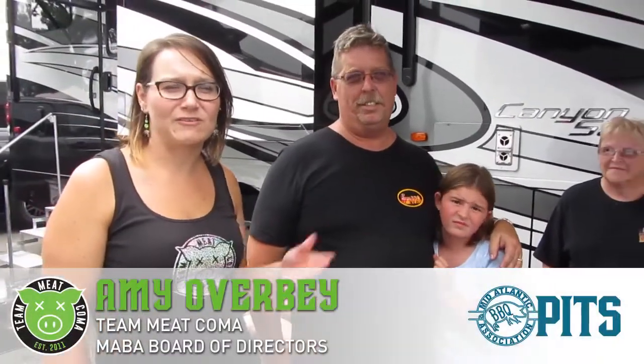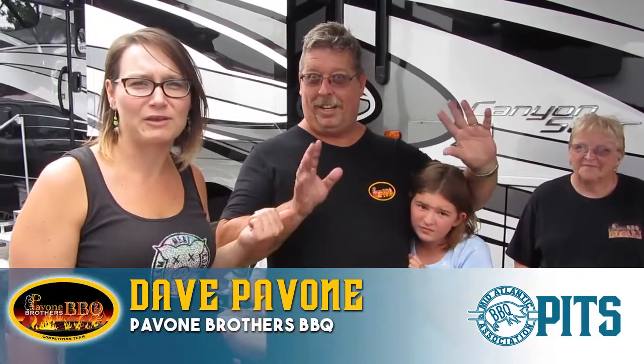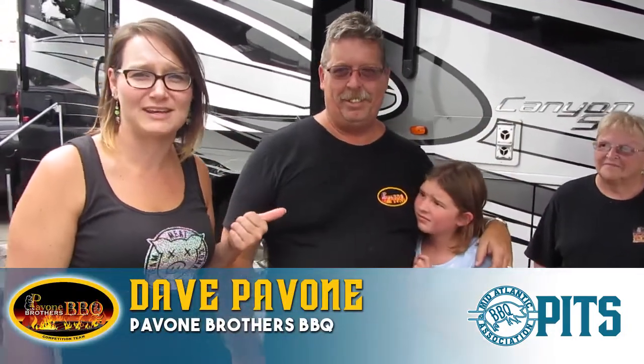Here we are filming another episode of PITS. Today we have Dave Pavone of Pavone Brothers Barbecue, most recently known for his GC of the Smithfield. He's going to give us a tour around his amazing RV and pits along with the rest of his crew that's here with us today. Go ahead and introduce everyone, Dave.